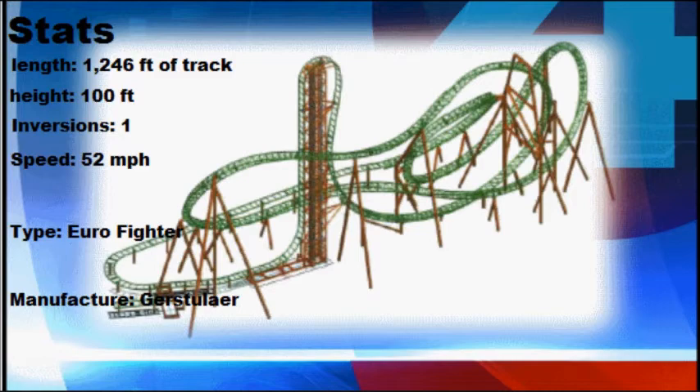It features a beyond-90-degree lift hill and beyond-90-degree drop, so there's really nothing like it at the park — even if it's cloned, that's what the park chose. The color scheme is a green track with orange supports. Stats: length 1,246 feet of track, height 100 feet tall, 1 inversion, top speed 52 miles per hour. It is a Eurofighter coaster and the manufacturer is Gerstlauer.